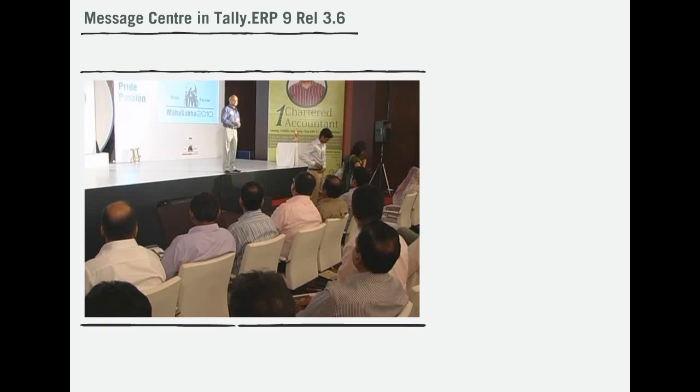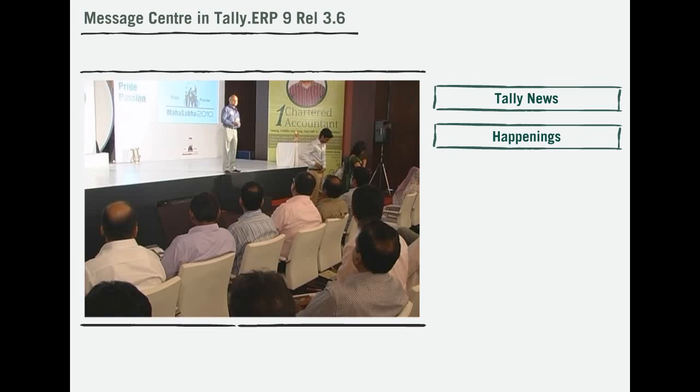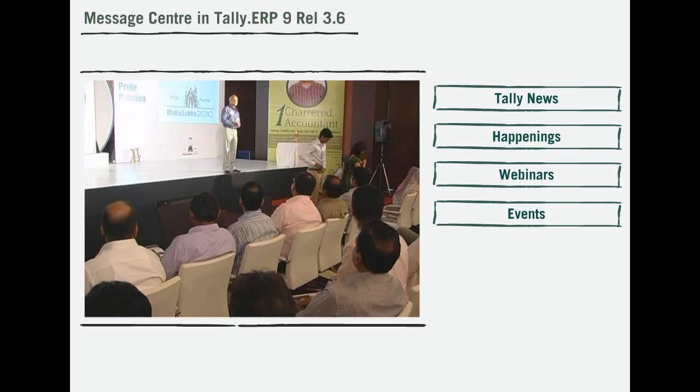Tally would want all its customers to be a part of all that Tally does. Tally News ensures that you are informed about the latest happenings, webinars, and events conducted by Tally.